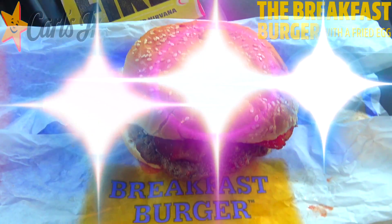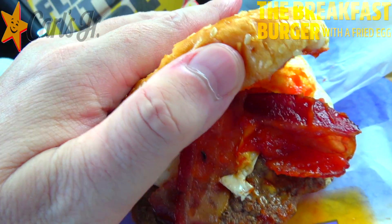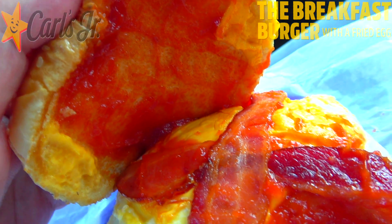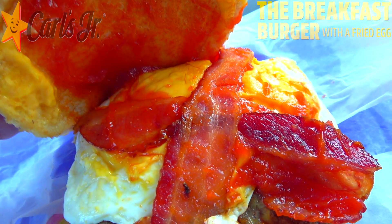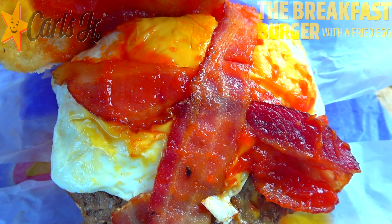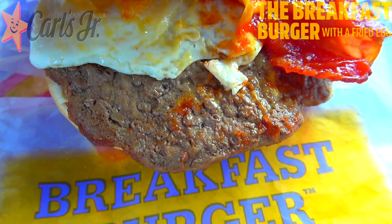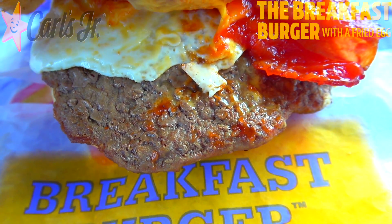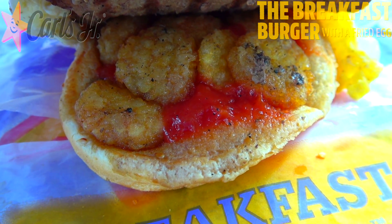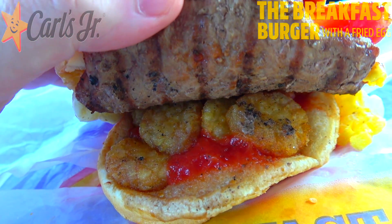We're going in on the fan favorite breakfast burger, now with a fried egg. As you can see, we're greeted with that standard sesame seeded bun. Underneath it, let's break this down: plenty of ketchup to start — they are not skimping on the ketchup. We've got two strips of bacon, melty American cheese, and that's all on top of the main star: that fried egg goodness. Sitting beneath that is a charbroiled all-beef patty, a definite trademark here at Carl's Jr., and underneath that we've got their hash rounds — essentially small mini hash brown bites — along with more ketchup.